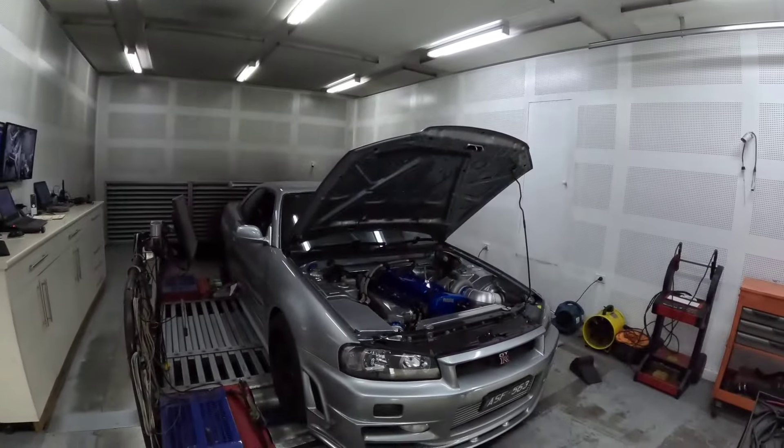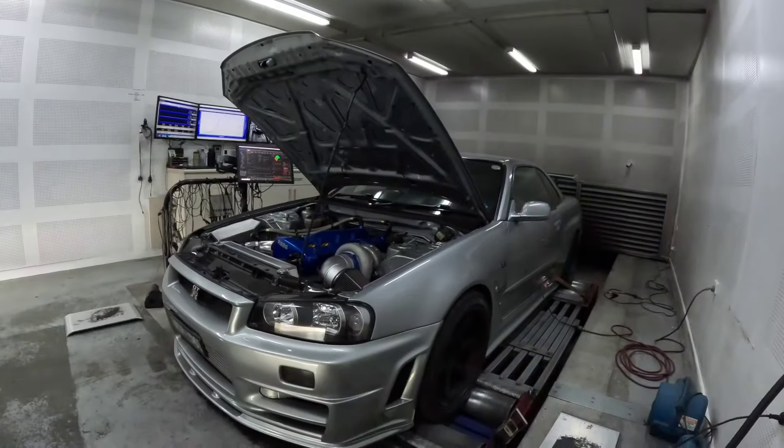Koda's Nissan R34 GT-R — a bit of a dream car for most people. This thing is an absolute banger of a car whether it's modified or not. Just check it out, it's an absolute beast.